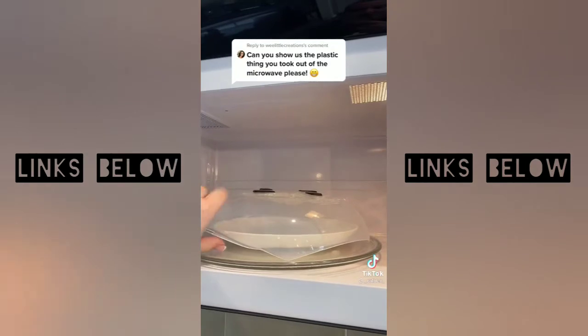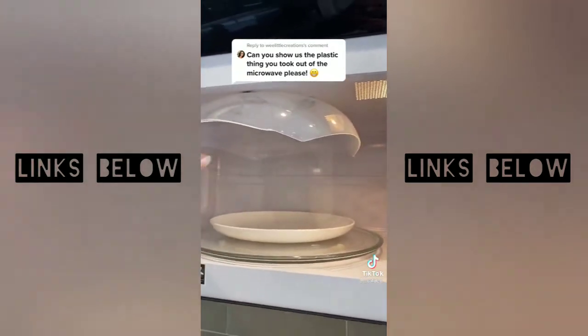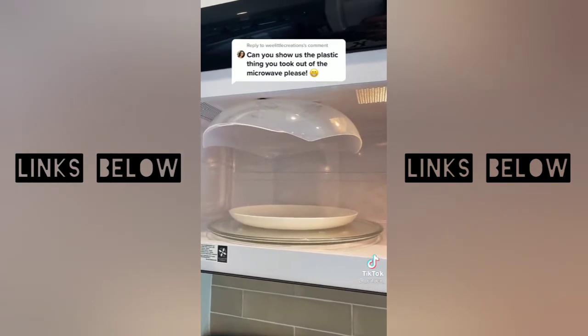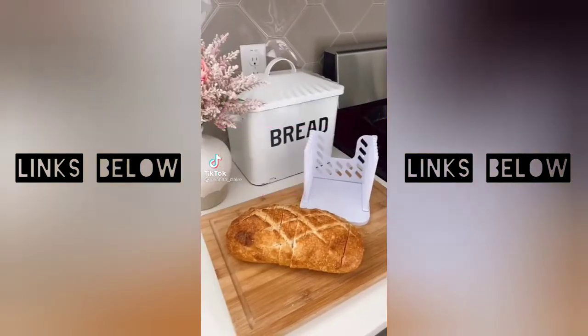This is a magnet plate shield — you just bring it down and set it over your plate or bowl, and then when you're done you just stick it back to the top. I got it off Amazon and went ahead and linked it in my Amazon store for you guys.